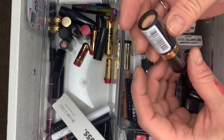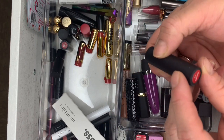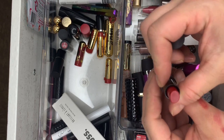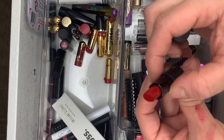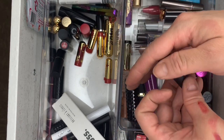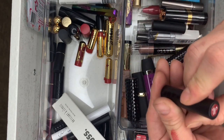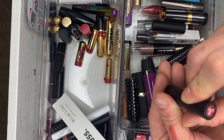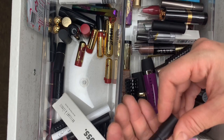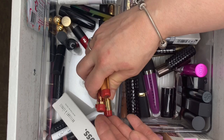Revlon Fire and Ice — still sealed. Bare Minerals in Seriously Red — brand new. And Buxom in Evocative Petal — brand new, could keep this one. These are all my Snow White ones — I don't want to get rid of these, they're so cute. They open like this.